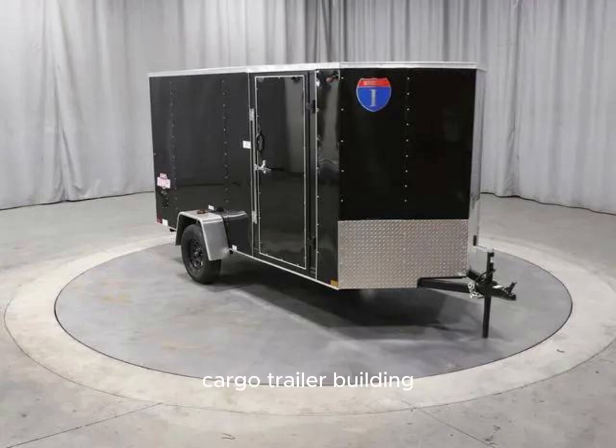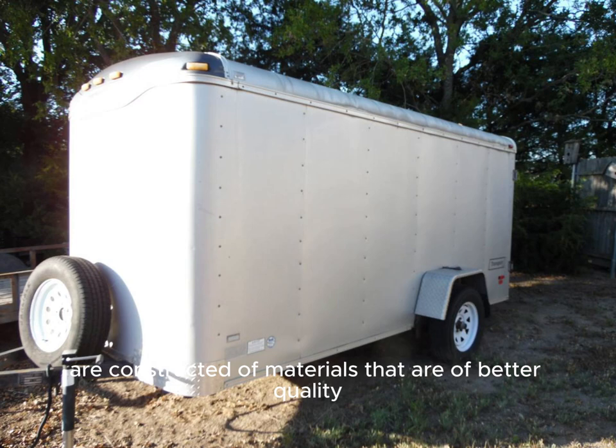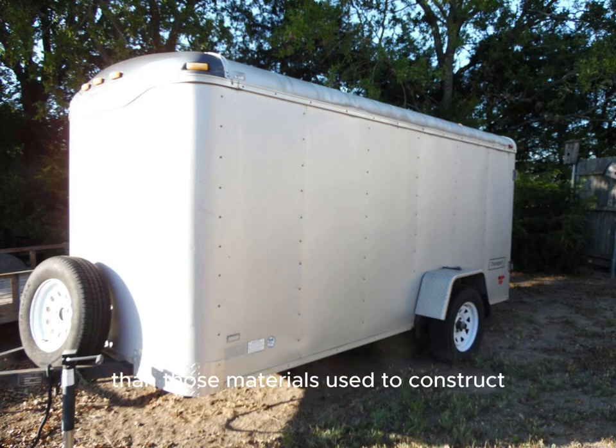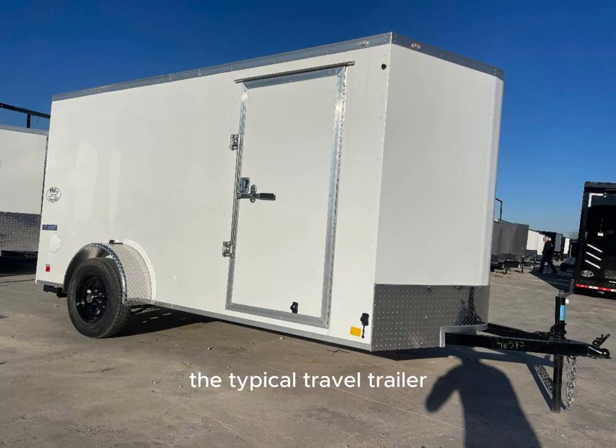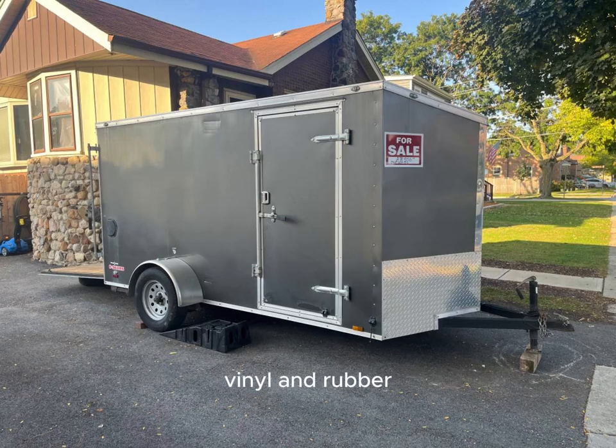Cargo trailer building composition panels are constructed of materials that are of better quality and more durable than those used to construct the typical travel trailer or recreational vehicle. From experience, there are numerous parts on towable travel trailers that are made of plastic, laminate, aluminum, vinyl, and rubber.